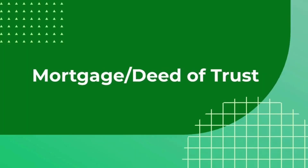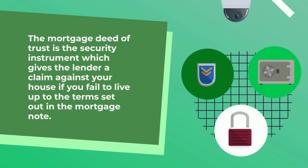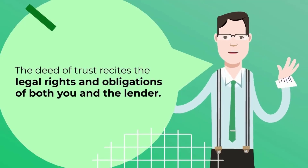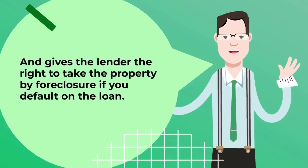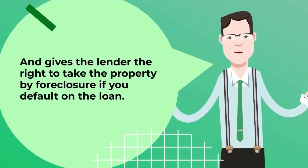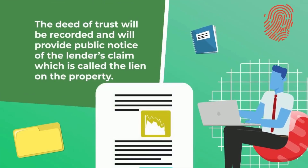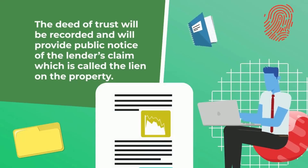Along with the mortgage note is the mortgage deed of trust. The mortgage deed of trust is the security instrument which gives the lender a claim against your house if you fail to live up to the terms set out in the mortgage note. The deed of trust recites the legal rights and obligations of both you and the lender and gives the lender the right to take the property by foreclosure if you default on the loan. The deed of trust will be recorded and will provide public notice of the lender's claim, which is called the lien on the property.